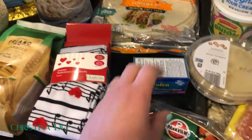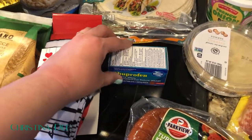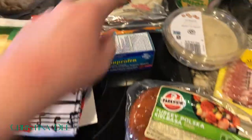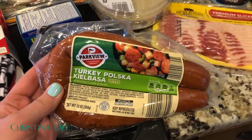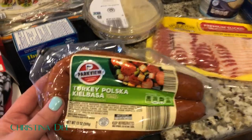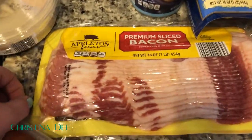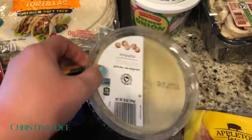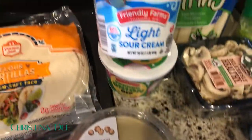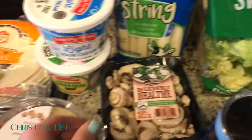I got some ibuprofen because I have a fear of running out — this will just go in our spare medicine drawer. I got turkey kielbasa, which is good on pasta or cut up with breakfast. I also got some bacon — we haven't had it in ages and it'll be a really nice weekend treat. And I got hummus for snacking and lunches.